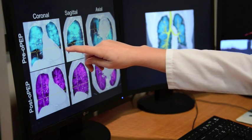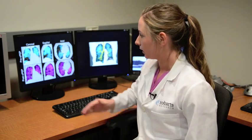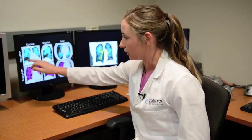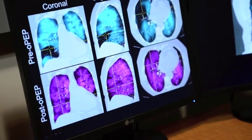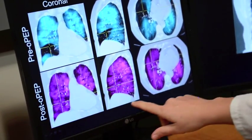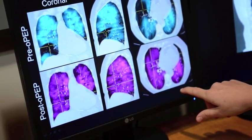This top panel here shows in the three views — the coronal, sagittal, and axial — pre-OPEP images. This was acquired before the patient actually started using the device. And what we can see here is this ventilation defect, which is actually a defect in the whole right middle lobe. We then acquired an image again following OPEP treatment — the subject went home and used the OPEP device for three weeks.